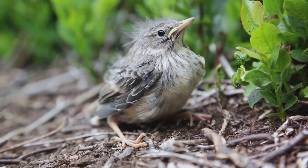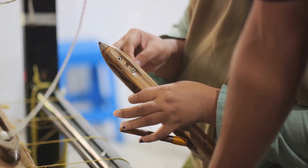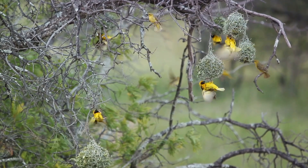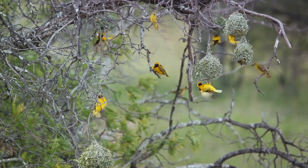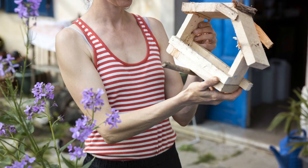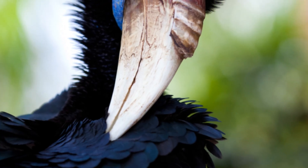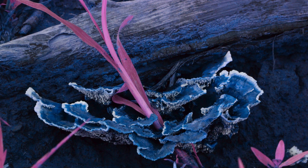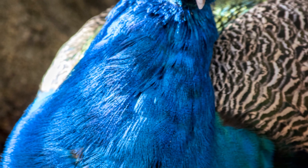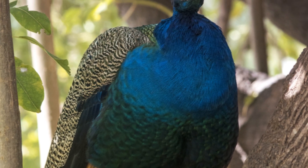Imagine this: each thread is carefully chosen, measured, and woven into the growing structure. The baya weaver bird doesn't have blueprints or measuring tapes — it relies on instinct, experience, and an innate understanding of symmetry and strength. It's a process that's as fascinating as it is quick. The male baya weaver bird can complete an entire nest in as little as five to eight days. In less than a week, this tiny bird can construct a home that's not just safe and comfortable, but also a visual spectacle impressive enough to woo a potential mate.